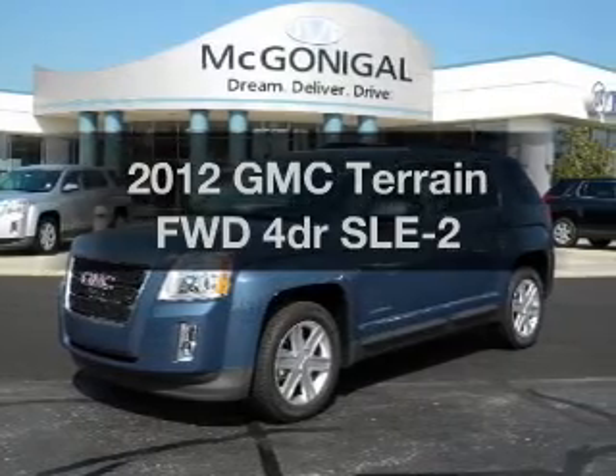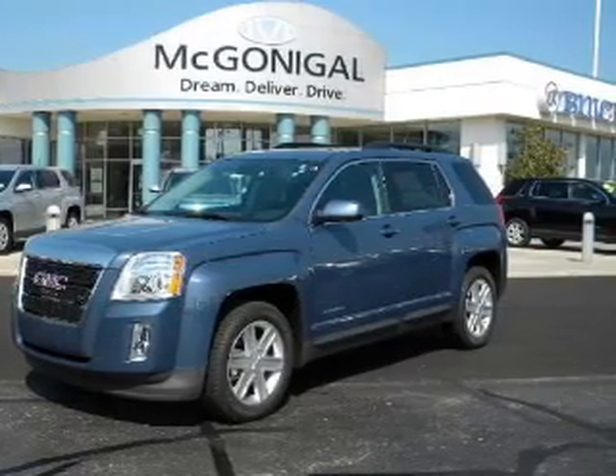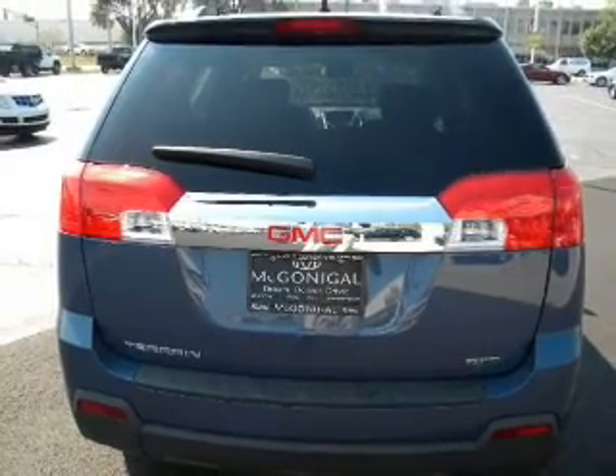Imagine yourself in this 2012 GMC Terrain. Travel the roads in style and comfort in this great vehicle. With a reliable engine that responds smoothly to its automatic transmission, GPS navigation will guide you to your destination.